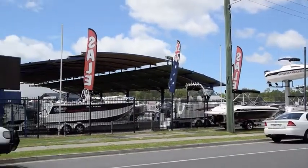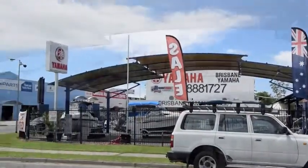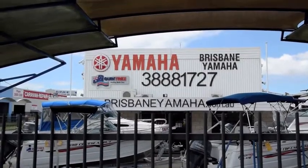This is an impressive dealership here, and a lot of people would drive past this shop every day on the Bruce Highway. Tell us why Brisbane Yamaha is Brisbane's premium boat dealer.